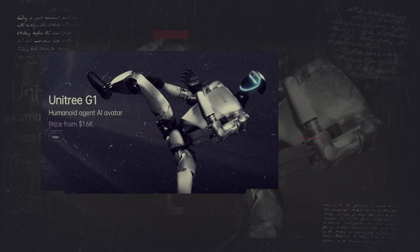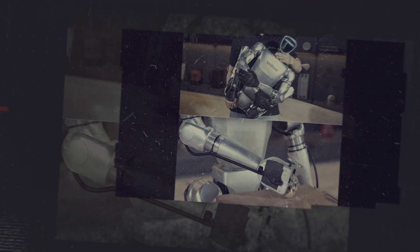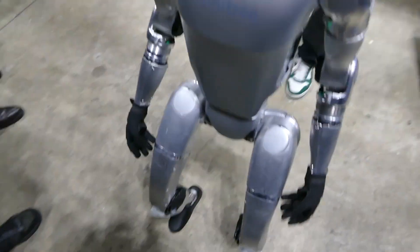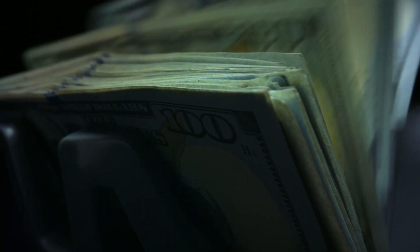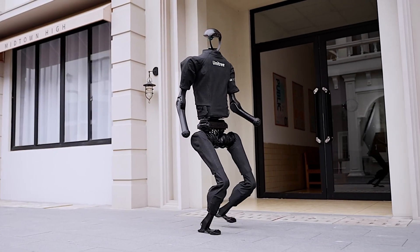The price of the Unitree G1 is as revolutionary as the robot itself. Despite all its advanced capabilities and impressive technology, the G1 comes with a price tag of just $16,000 — a cutting-edge humanoid robot that just a few years ago would have cost hundreds of thousands, if not millions. The G1's predecessor, the Unitree H1 robot, used to cost over $150,000.